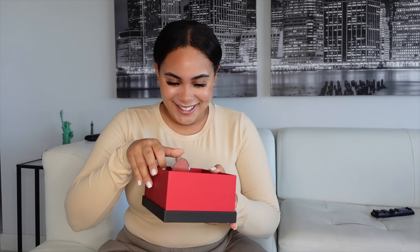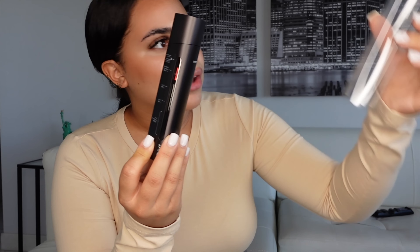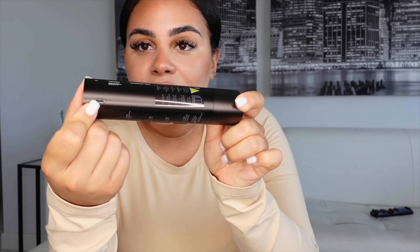Thank you so much to Amiro Beauty for sending me their Amiro RF Rejuvenation Device. This device is used for the face — our face muscles tend to loosen a little bit, so this is going to help it not get droopy. After 25 years old, you start the aging process. Look how nice and sleek it is once you open it out of the box, and it looks like this.